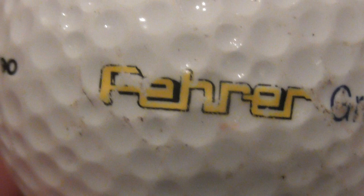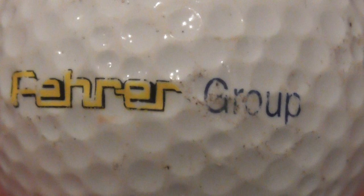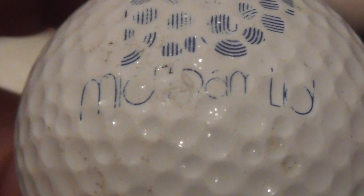FEHRER Group - F, E, H, R, E, R Group. No idea what they do - you'd have to Google that. F-E-H-R-E-R Group on an Ultra Distance. I'm sure this is not one from 86 to 99, so again this could be one I've had since about year 2000 possibly.